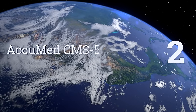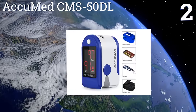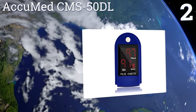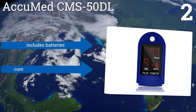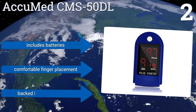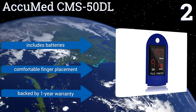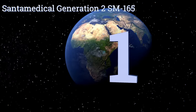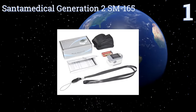At number two, the AccuMed CMS 50DL monitor comes with a wrist or neck cord for convenient portability. The display is easy to read and powers off automatically. It accommodates fingers of all sizes from children to adult and is marketed for sports enthusiasts and casual users. It includes batteries and offers a comfortable finger placement, and is backed by a one-year warranty.